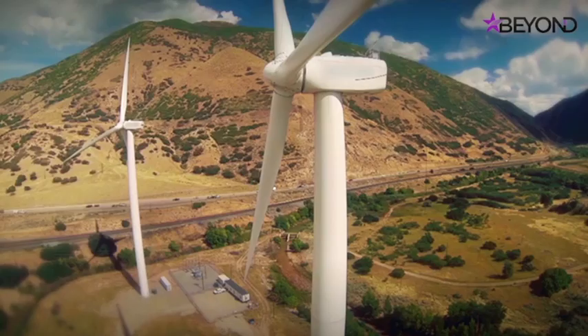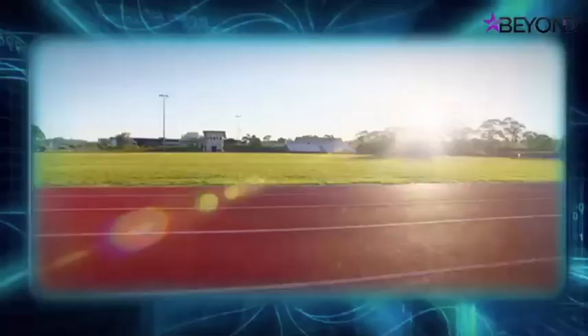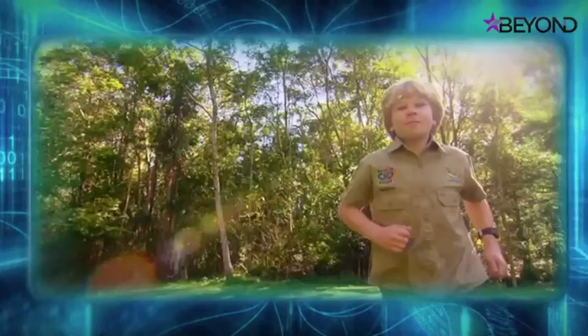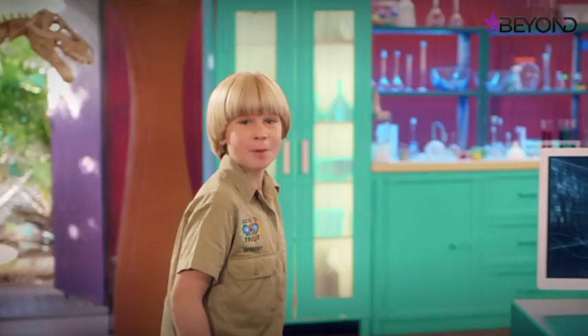Today we find out which animal can help athletes cool down fast, and what creature can help us climb straight up walls — even skyscrapers. The answers will amaze you because they're wild but true.